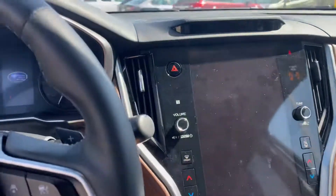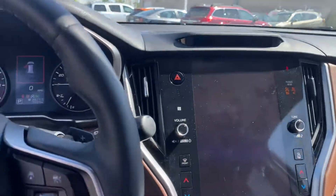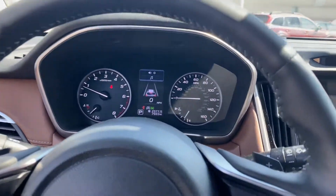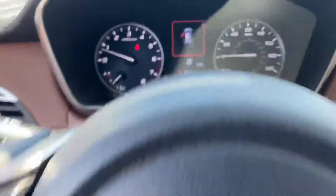And then the driver focus system — this is really cool. This will actually scan your face and adjust your seat and mirror position to what's comfortable. It'll also, if you're looking down, not paying attention to the road, it'll beep and flash a light to remind you to pay attention to the road.